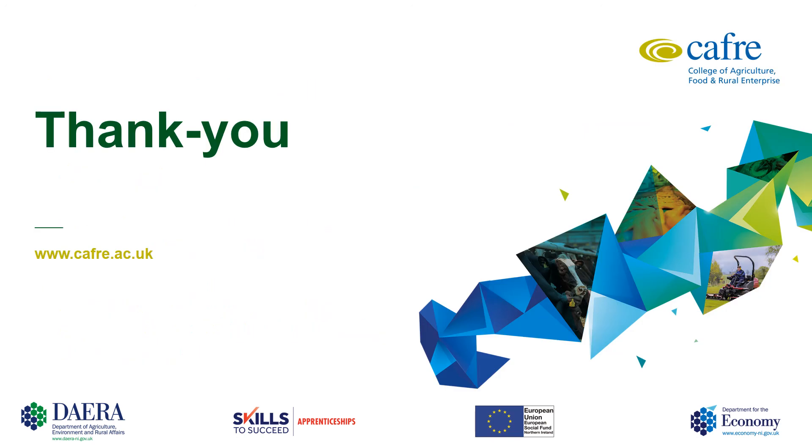If you are interested in finding out more about apprenticeships or even in applying, please visit www.cafre.ac.uk and also have a look on CAFRE social media to watch some videos on the experiences of current apprentices.